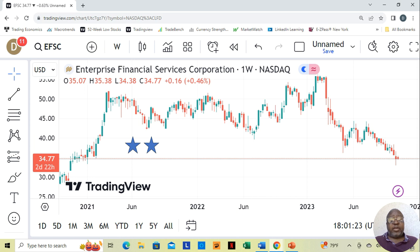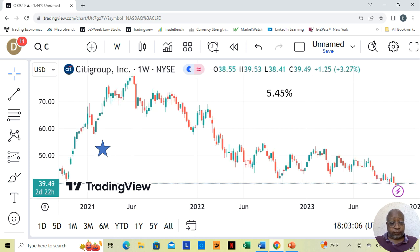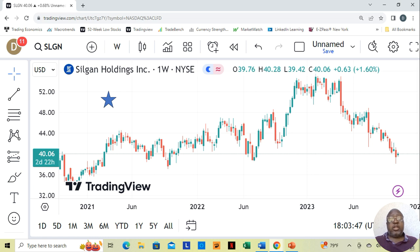Now we'll jump into a few bonus charts. We have Enterprise Financial Services — they are a two-star at $34.77 a share. We have Kiogen NV — they were a three-star at $37.43 a share. We have Citigroup — if you're familiar with Citibank — at $39.49 a share. They were a one-star, and I believe their dividend yield was 5.45%. Silgan Holdings is a one-star at $40.06 a share.